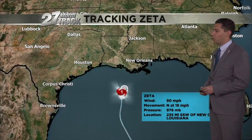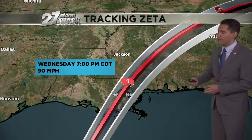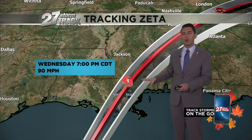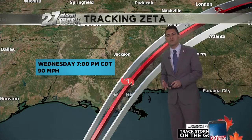Now a Category 1 with 90 mph winds, moving due north at 18 mph. And look at this track — looks to make landfall by late this afternoon into the early evening hours. I think it tracks right over New Orleans as a strong Category 1 hurricane. High winds up to 90 mph can be seen along with 2 to 6 foot storm surge.